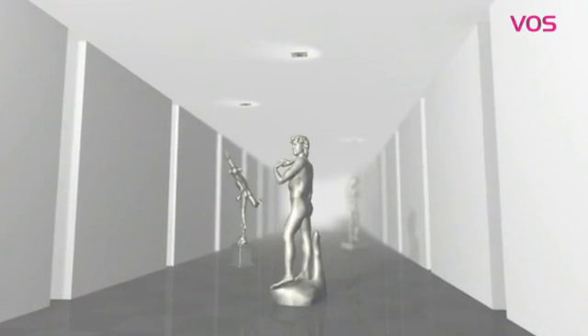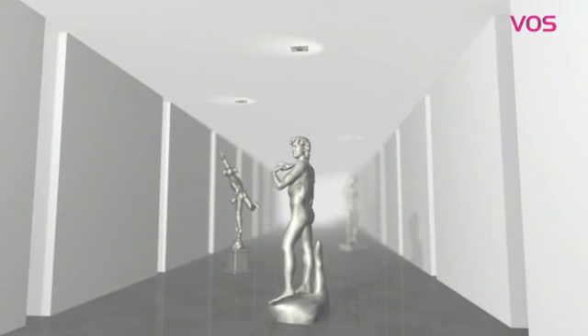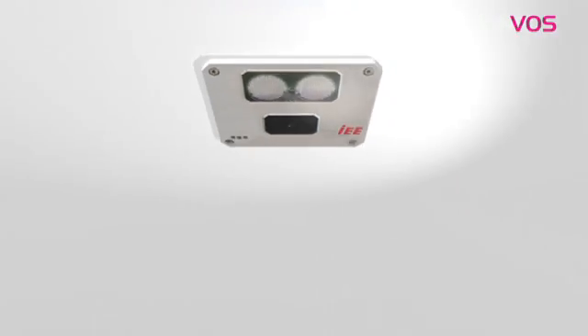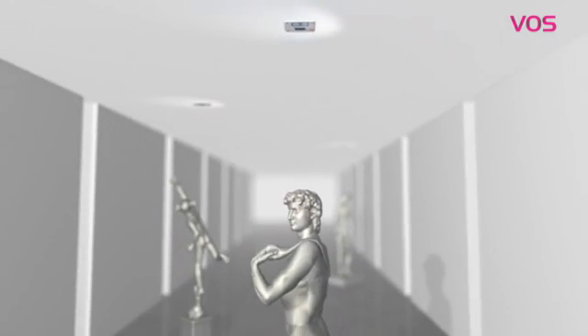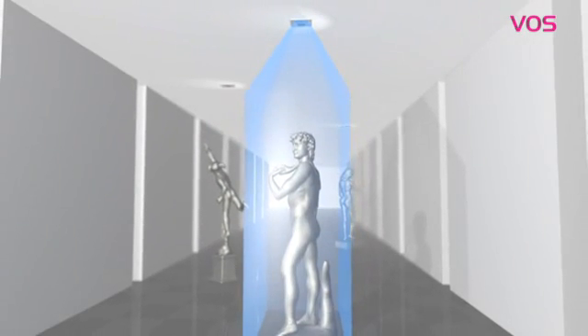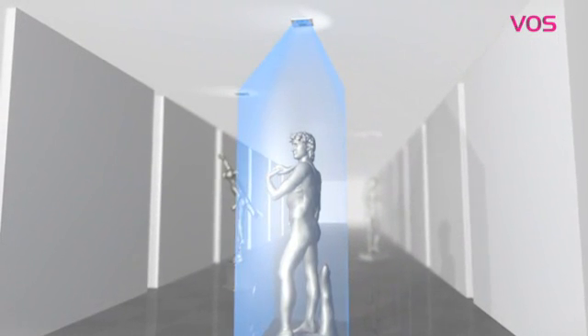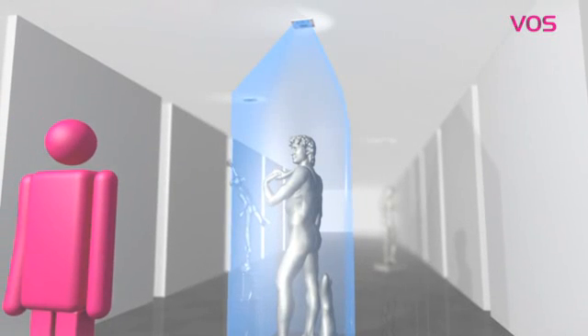Galleries and museums require reliable safety systems that protect valuable pieces of art from damage and theft. IEE's Volumetric Object Surveiller offers increased protection by monitoring the volume around the object and providing an immediate alert to visitors and security personnel in case of intrusion.